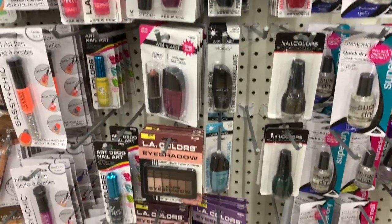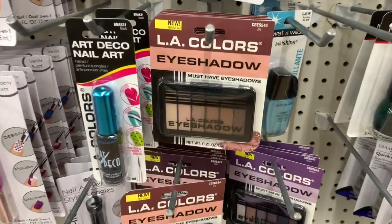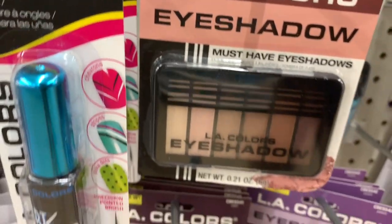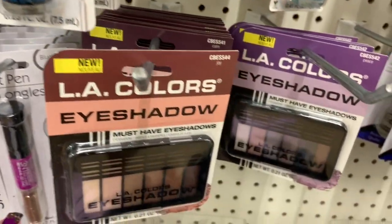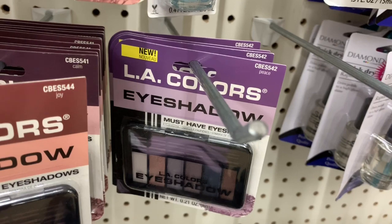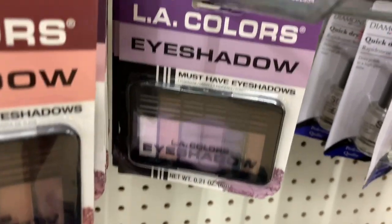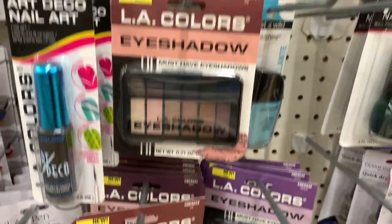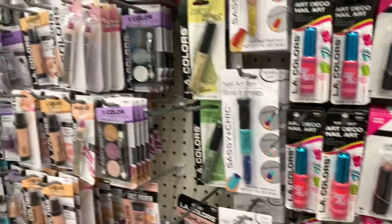I don't see anything else new here. They have the LA Colors eyeshadow — those are some nice colors. And they also have the one here called 'Peace.' I love that purple and lavender color. But nothing new here that I see.